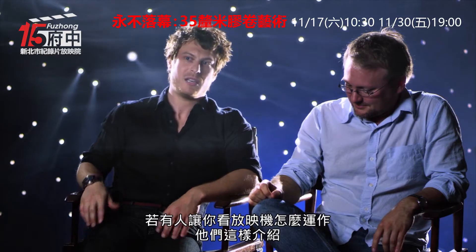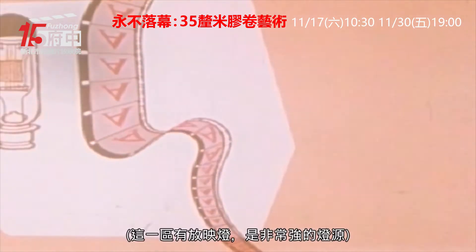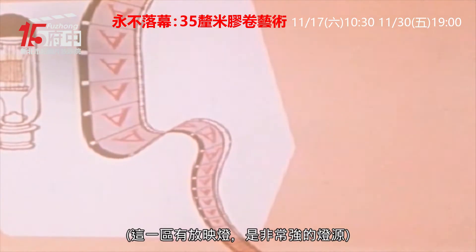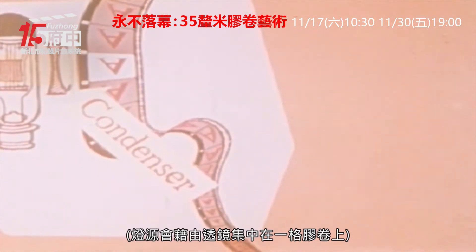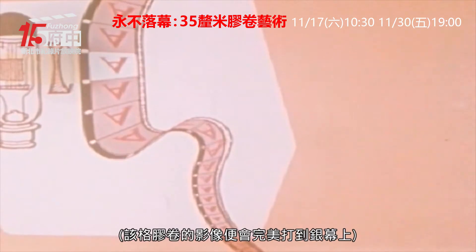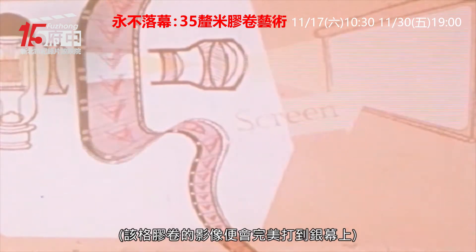As the film moves through the projector, it first enters the picture section. In this section is the projection lamp, which is a very bright light source. This light is concentrated on a single frame of the film by a condenser lens. The brilliantly illuminated frame of the film is then projected by the projection lens onto the screen.